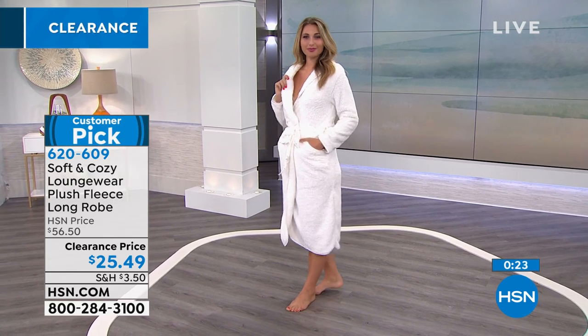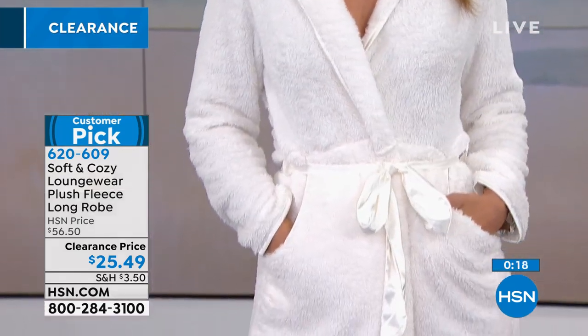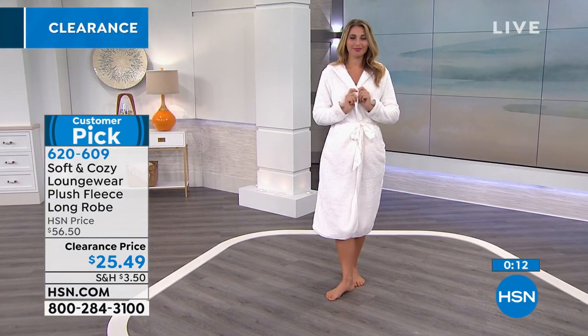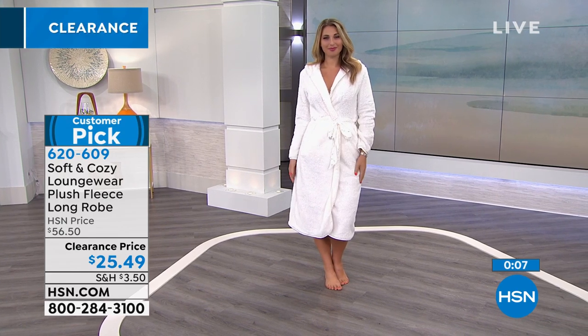That's item number 620609 — call to order yours. We've got the blue called dusk — the 3X is sold out. We've got the heathered gray in extra small through 3X. We've got the light pink and the pearl in all sizes. And at that clearance price, you still have an unconditional money-back guarantee.